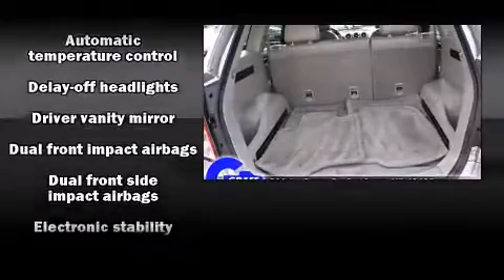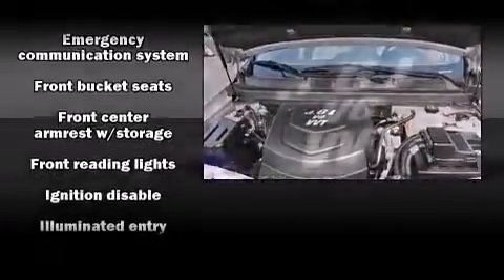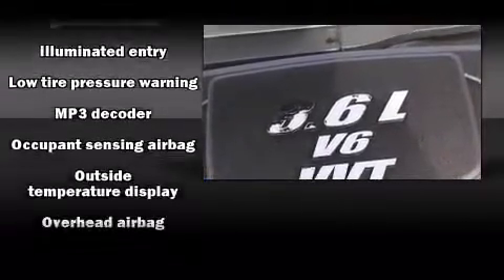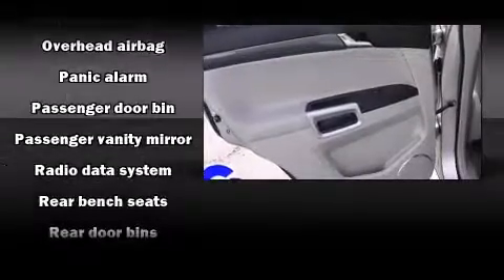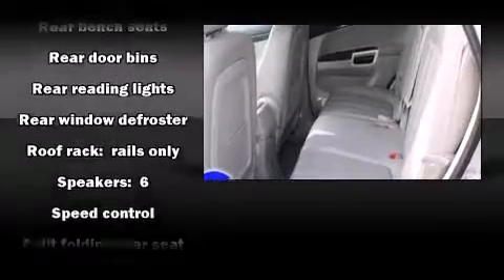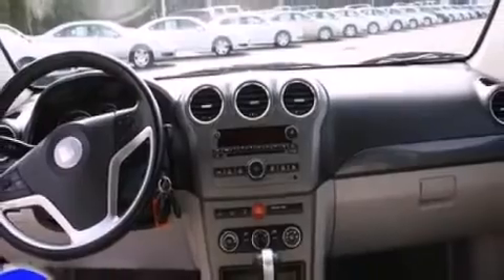Safety equipment has been integrated throughout, including head curtain airbags, front side-impact airbags, traction control, anti-whiplash front head restraints, a panic alarm, an emergency communication system, and four-wheel disc brakes with ABS. Various mechanical systems are monitored by electronic stability control, keeping you on your intended path.